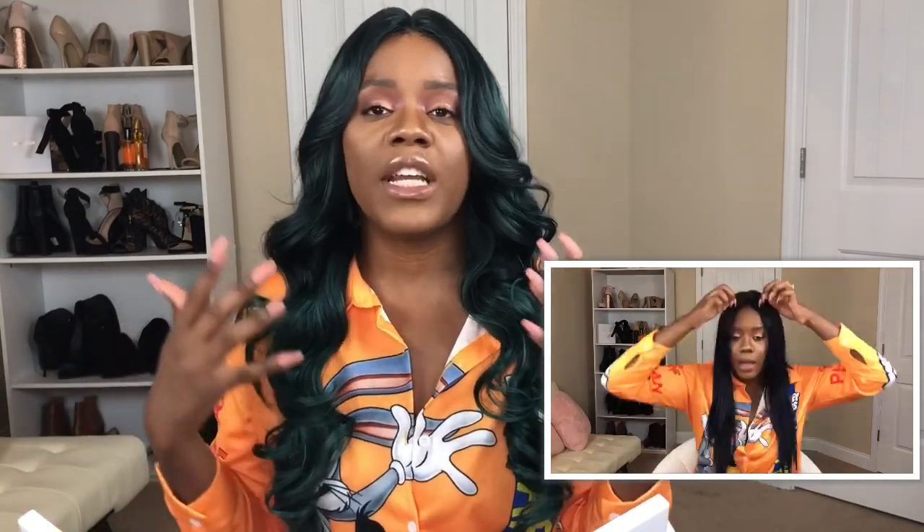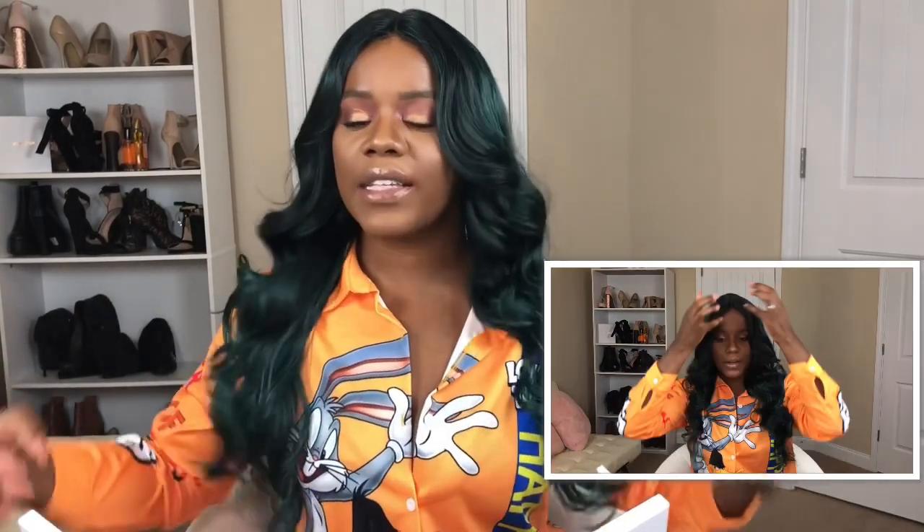This wig comes constructed with two combs in the front, one in the nape, with adjustable straps. She is big hair friendly and fits snug, so you wouldn't have to use the combs or the straps. She is giving me so much life with the volume, the way she looks, the appeal she gives off. The curls are like loose wand curls.